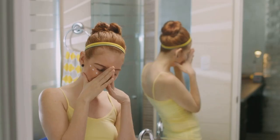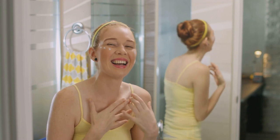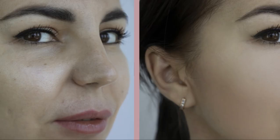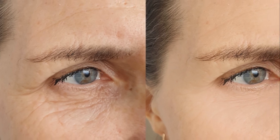Differin Gel is not just your average acne fighter — it's also a formidable ally in the battle against aging. This gel has some impressive anti-aging properties. One of the key ingredients in Differin Gel is a powerhouse called Adapalene. This derivative of vitamin A is known for its ability to reduce the appearance of fine lines and wrinkles. Adapalene works by boosting collagen production in your skin. Collagen, a protein that keeps our skin firm and elastic, tends to decrease as we age. But with Differin Gel, you're essentially giving your skin a collagen boost, leading to a reduction in the appearance of fine lines and wrinkles over time.